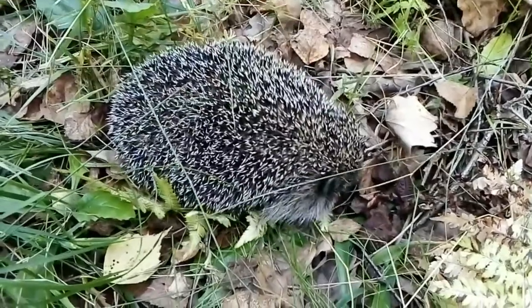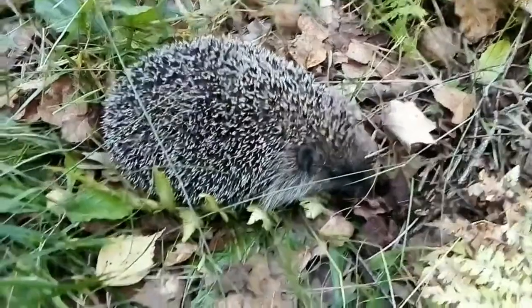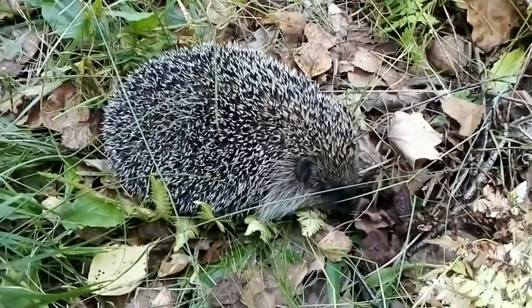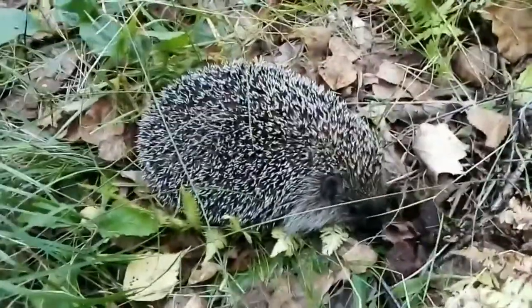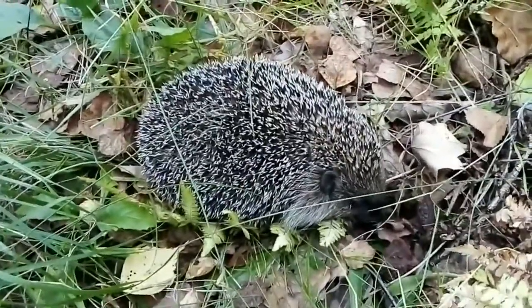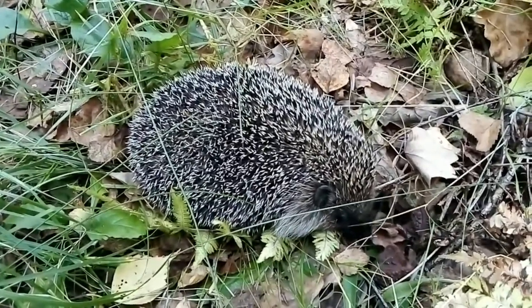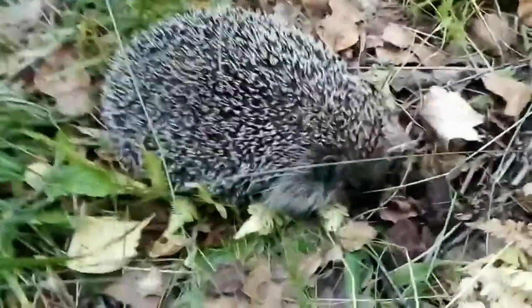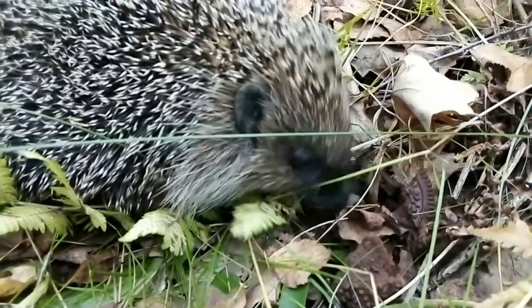Hedgehogs are small, cute animals that are familiar to us all from childhood. It is not necessary to go to the field or forest to see them — quite often they can be seen in the courtyard of a private house or within a summer cottage. The most determined individuals can easily be found within cities. Hedgehogs belong to the family Erinaceidae and the order of insectivores, and are among the most popular characters in children's books as well as in cartoons.